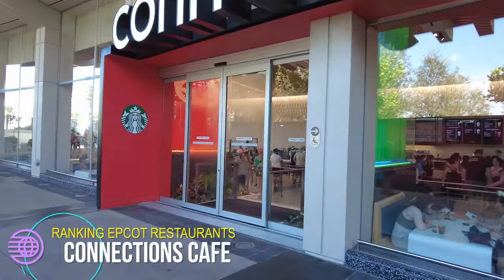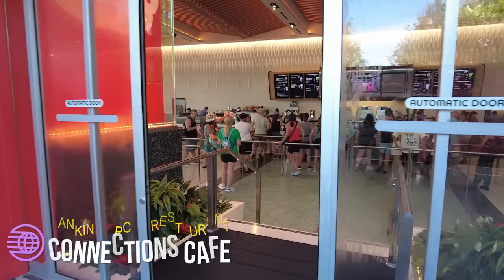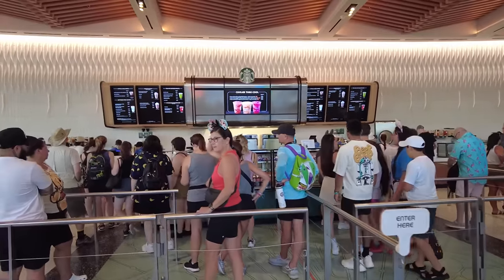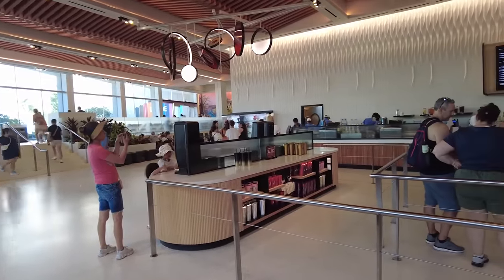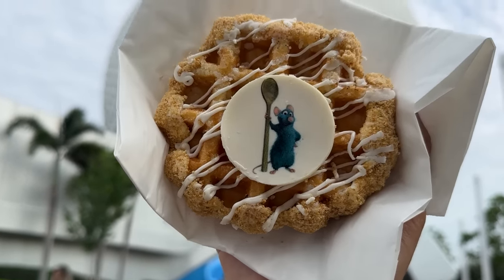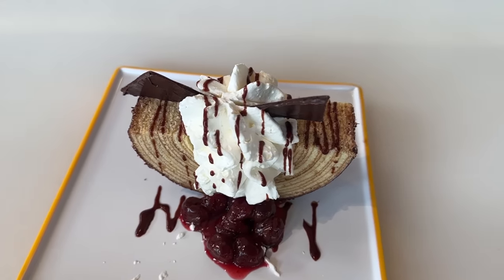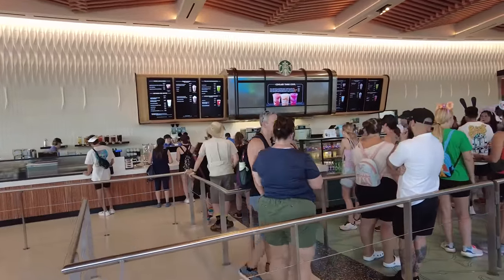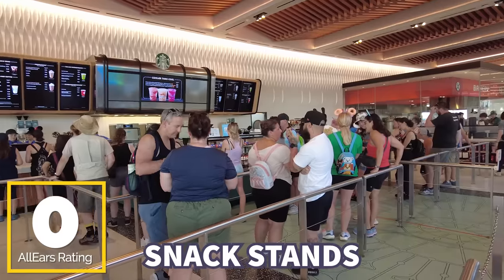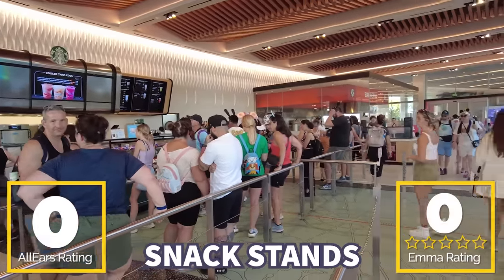Next up is Connections Cafe, which is a bit different since there's actual seating in this Starbucks. This is the Starbucks here in Epcot, and it will often have one specialty item like the liege waffle or the new multi-layered cake treat during Food and Wine. Sadly, it's not super special — there really are just those two things, and pricing is a little bit higher than other options. There are no reviews on AllEars, and in my own review, I'm giving it zero Starbucks out of five because it's my least favorite Disney Starbucks.